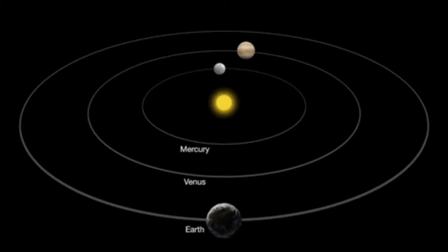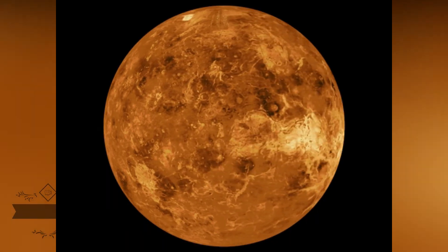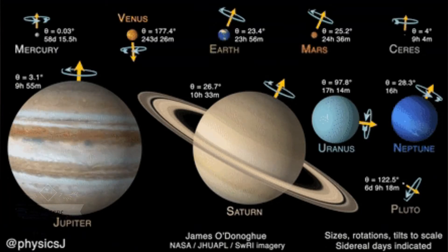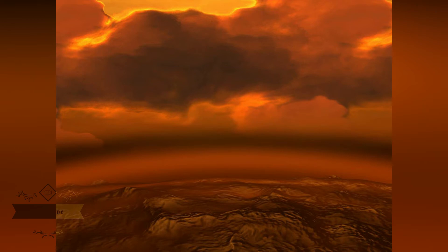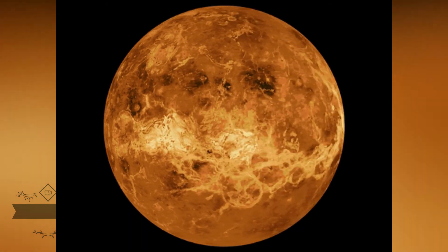Second planet from the sun and our closest planetary neighbor, Venus is similar in structure and size to Earth, but it is now a very different world. Venus spins slowly in the opposite direction most planets do. Its thick atmosphere traps heat in a runaway greenhouse effect, making it the hottest planet in our solar system with surface temperatures hot enough to melt lead.